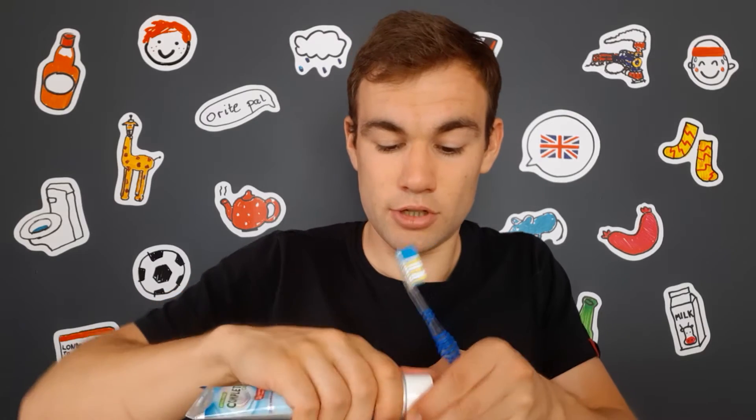The first and most important thing is my toothbrush, which I use to brush my teeth. On top of my toothbrush, I squeeze a little bit of toothpaste. Then I brush my teeth for a couple of minutes.